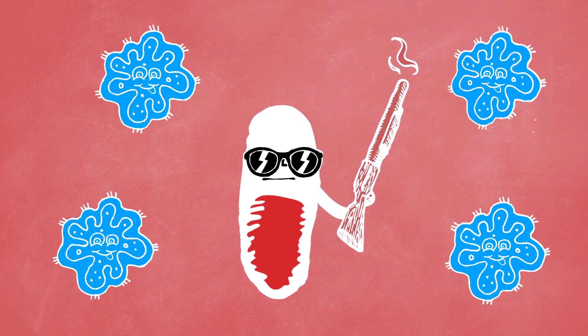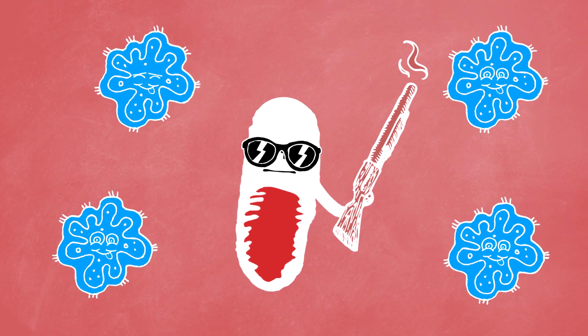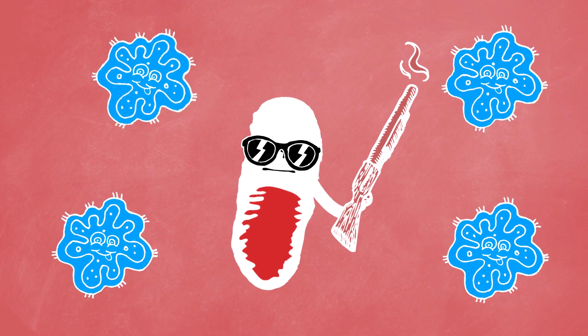Basically, antibiotics murderously destroy all dangerous bacterial cells while allowing human cells to live happily ever after — kind of like the Terminator.